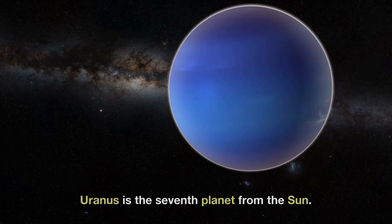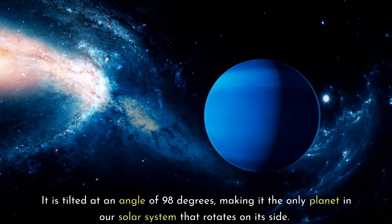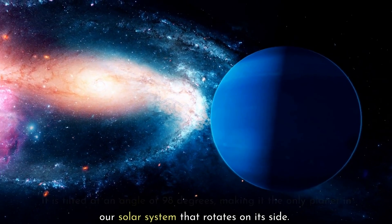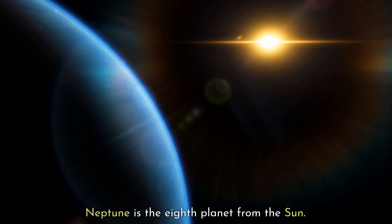Uranus is the seventh planet from the Sun. It is tilted at an angle of 98 degrees, making it the only planet in our Solar System that rotates on its side.